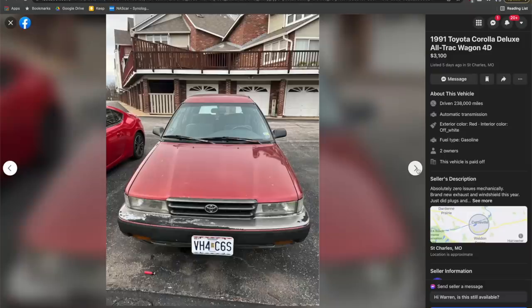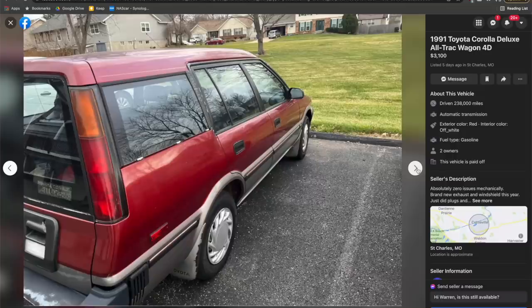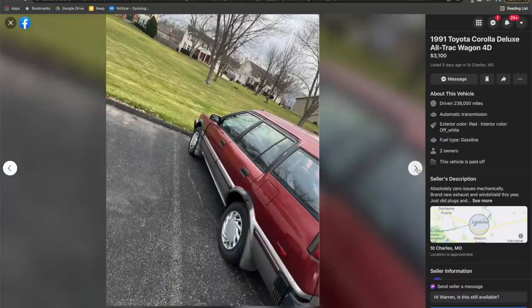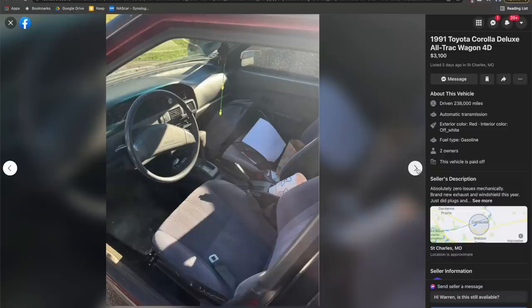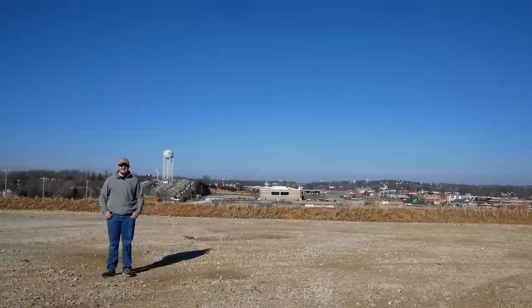The car I was looking at was a 1991 Corolla Alltrack wagon in excellent shape for just $3,100. It's reliable, practical, spacious, and pretty interesting — when was the last time you saw an Alltrack wagon? But we didn't get that. Instead, we got this.